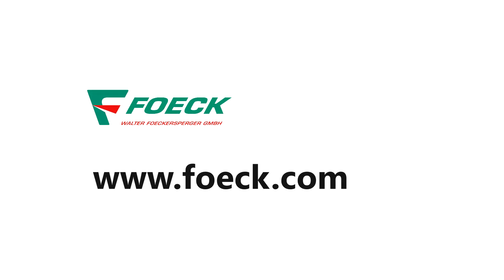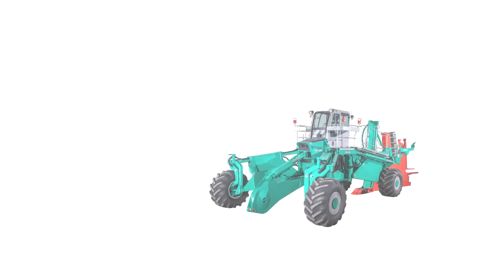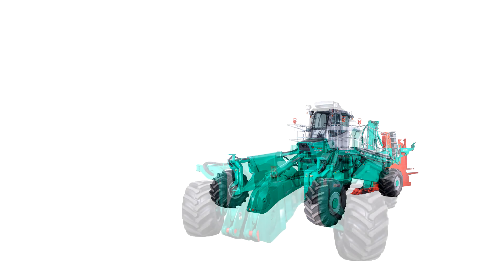Further information can be found at www.fec.com. Look also for the bigger brothers, the FSP22 and the FSP280.